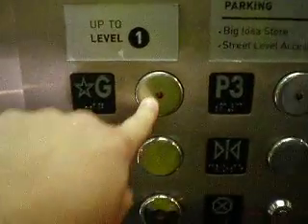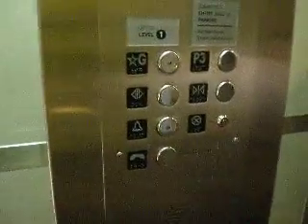Here we are. Whoa, that's cool — lights up when you go down. G. I guess G doesn't light up. Are we going down? Parking three. There we go, down we go.